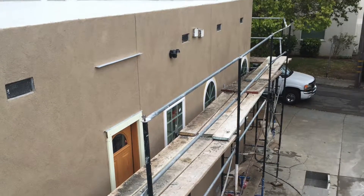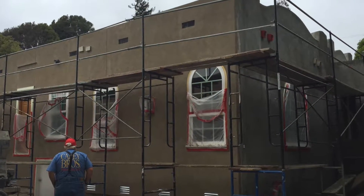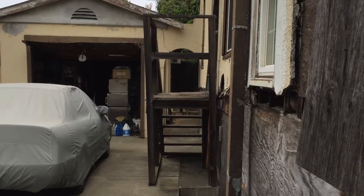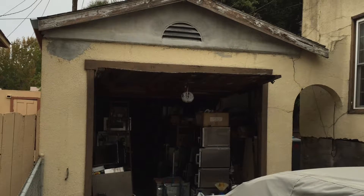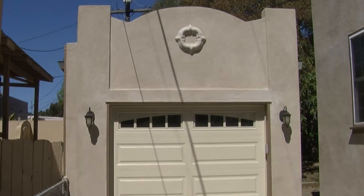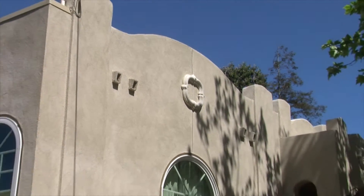We did everything we could to make sure that the appearance of this charming 1927 Mediterranean bungalow was adhered to. There was a previous addition for a garage that had a gable that did not match the home at all. So we took great pains to create an architectural detail at the front of the existing garage in the way of a parapet that matched the architecture at the front elevation of the home and really tied everything together.